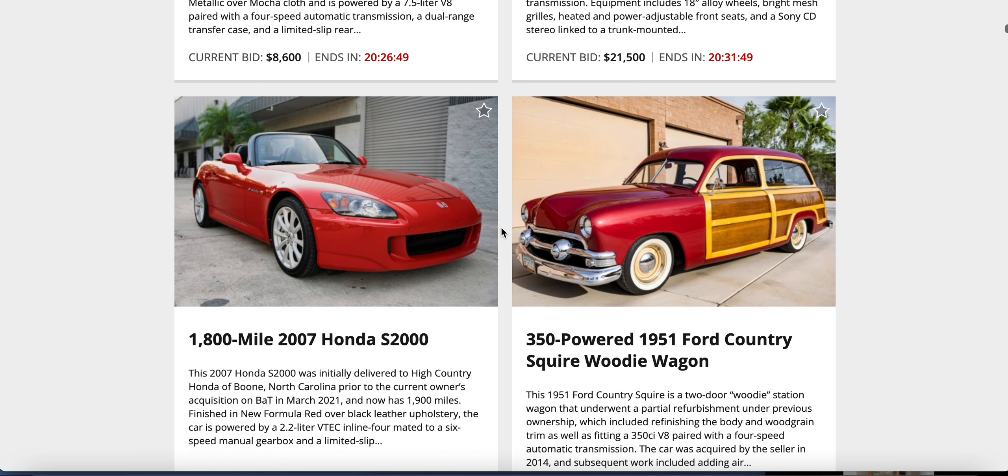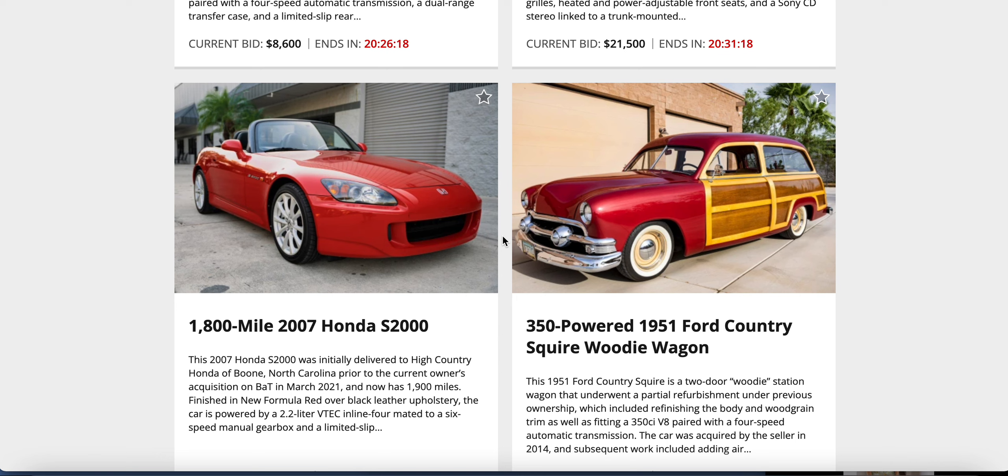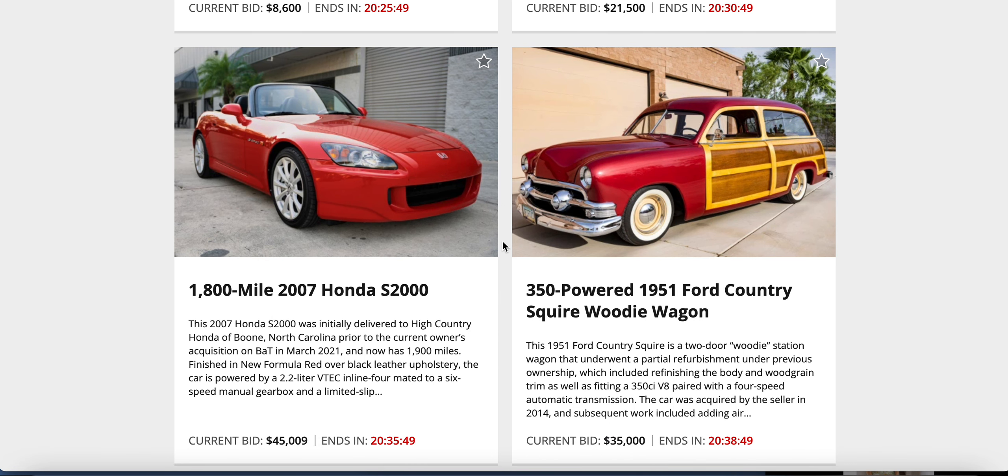A 2007 Honda S2000 against a 350-powered 1951 Ford Country Squire Woody — both cool. Those S2000s are fun little zippers, and then the Country Squire — hell yeah. The S2000 is out of North Carolina, 1,900 miles, red over black, 2.2-liter VTEC inline-four. Before I click, I'll guess: the woody at $30,000, the Honda at $20,000. Actual bids: $35,000 on the woody, $45,000 on the S2000 — and 1,800 miles makes a difference.